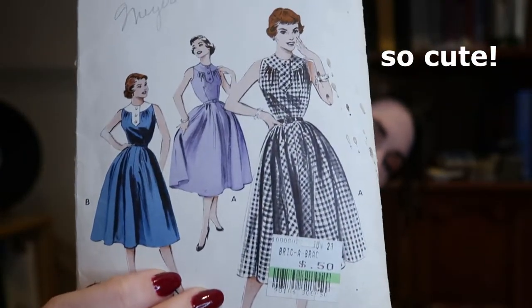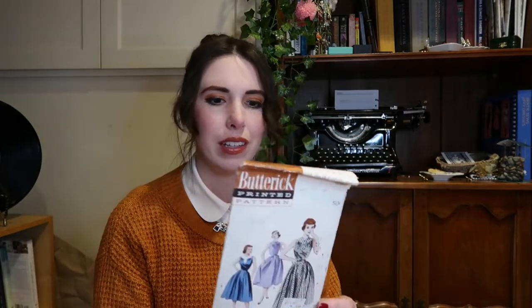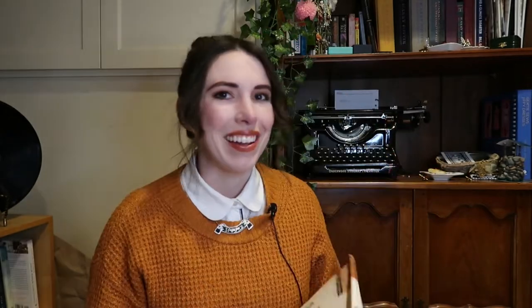I did find one pattern as well and I'm very excited — take a look at this: Butterick 6918. I've never seen this design before; it's got a very cute gathered yoke at the front and I'm really excited to try making it. This is definitely from the 50s or early 60s and it is uncut, which is just ridiculous to me. The original price on the pattern is 50 cents and I got it for 50 cents — that just made me happy. I also got some pinking shears, which I've been wanting to try for a long time. They were eight dollars; there's a little rust on one side but my dad said he'd help me fix it.